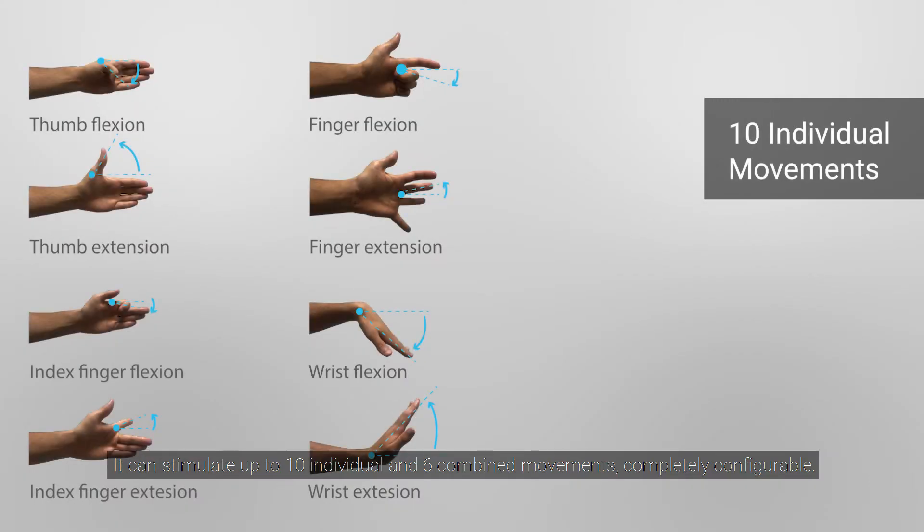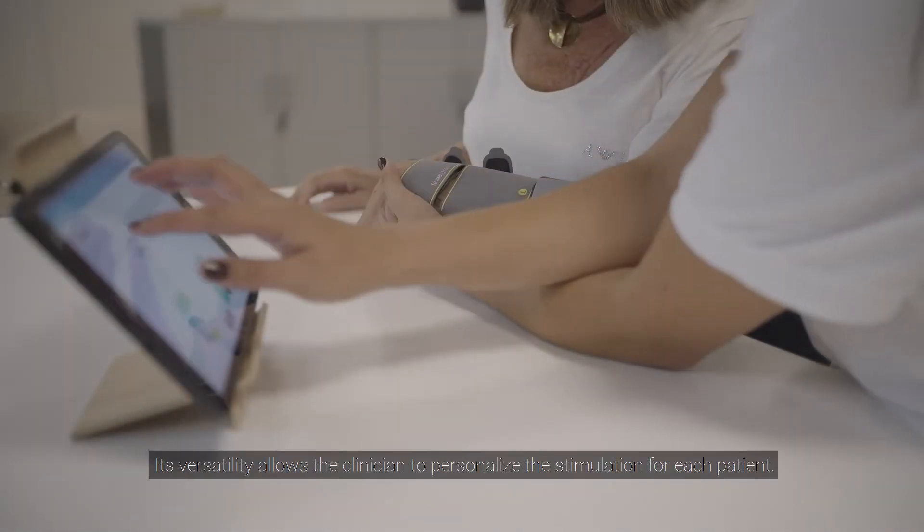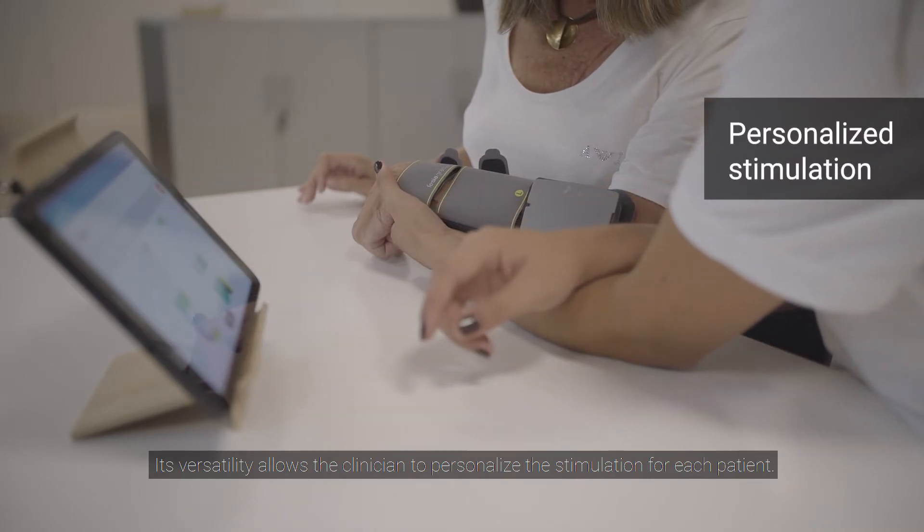It can stimulate up to 10 individual and six combined movements, completely configurable. Its versatility allows the clinician to personalize the stimulation for each patient.